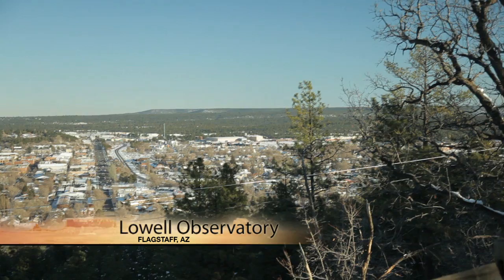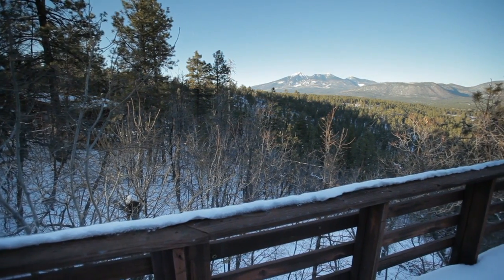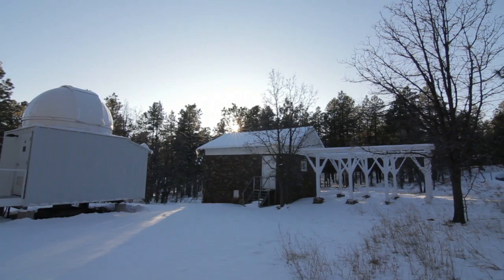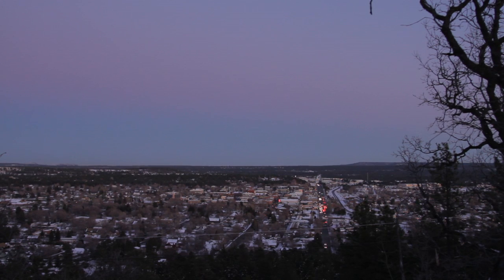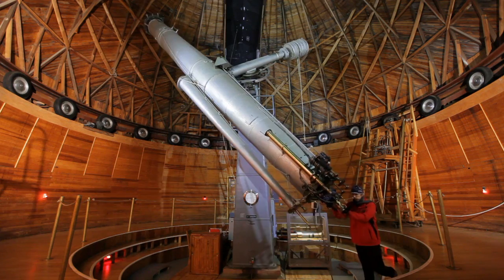We are here on Mars Hill overlooking downtown Flagstaff. It's the cold, clear mountain skies above Flagstaff that drew astronomers here more than a century ago. Very little moisture in the air, no big city lights — things that might blur what you see through a telescope.